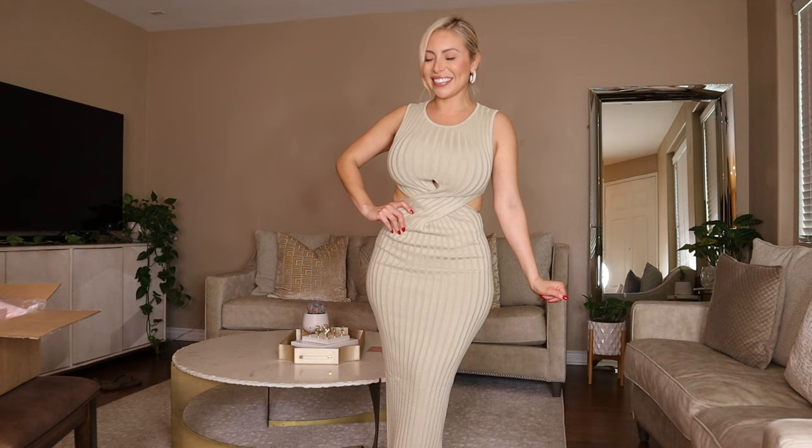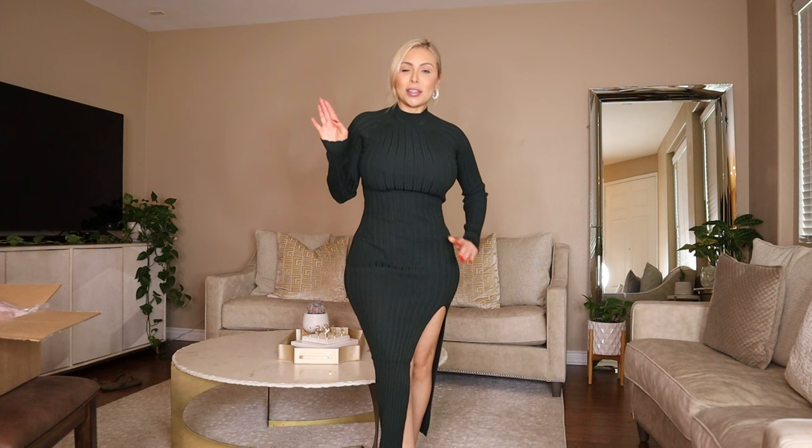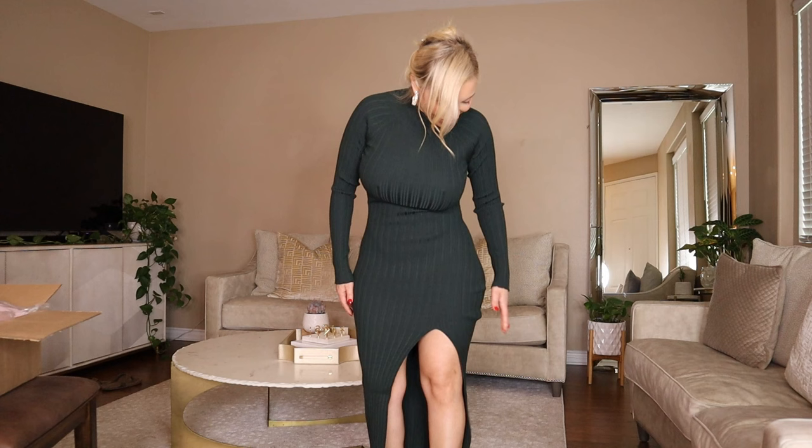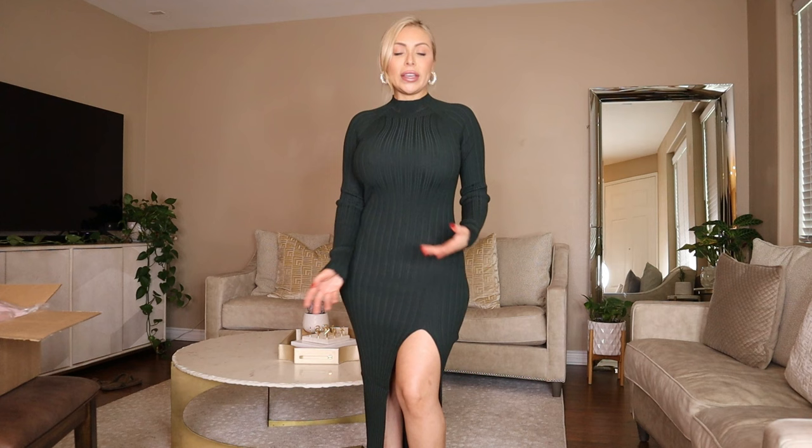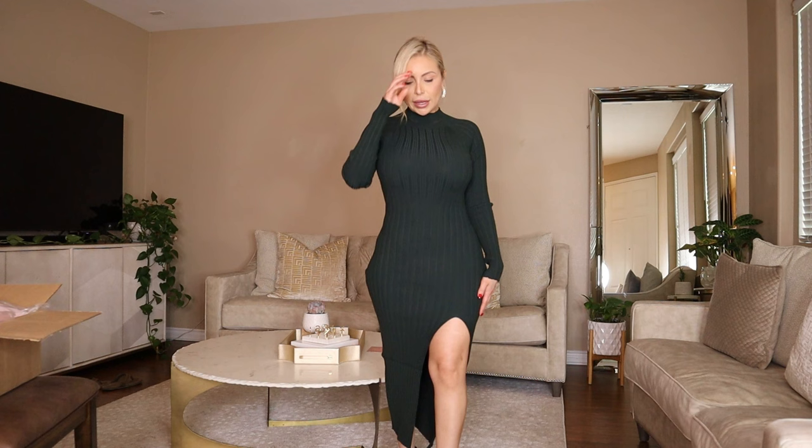Here is the next dress. I definitely did not have a hard time getting into this dress — it was a little bit of a struggle to get in and out of the other one due to that little cutout, it was super snug to get over the girls. But this one just slipped right on. I like this one — it's in a dark emerald green.